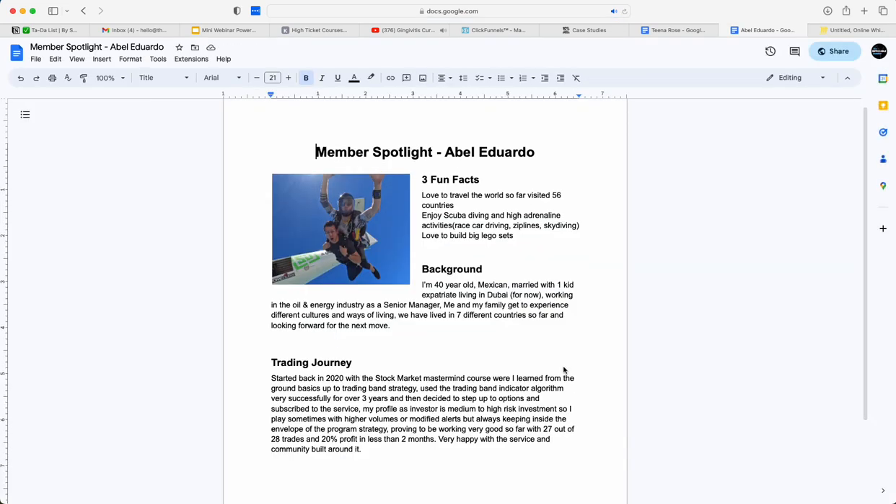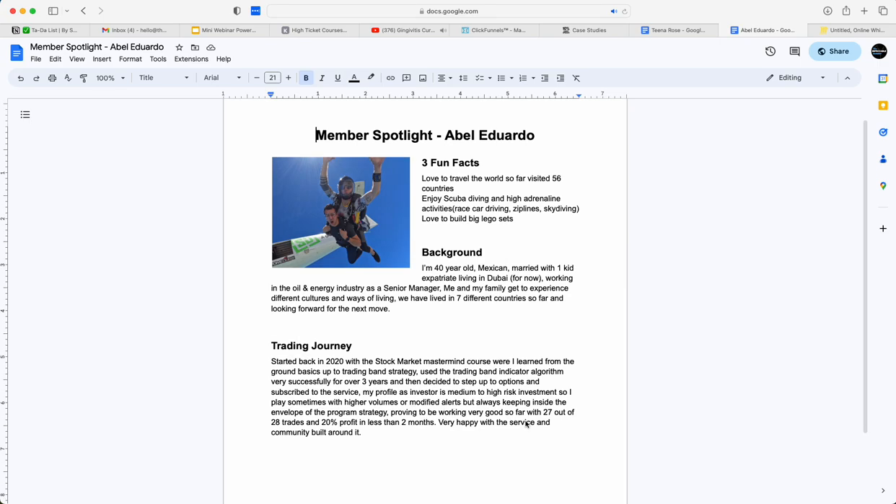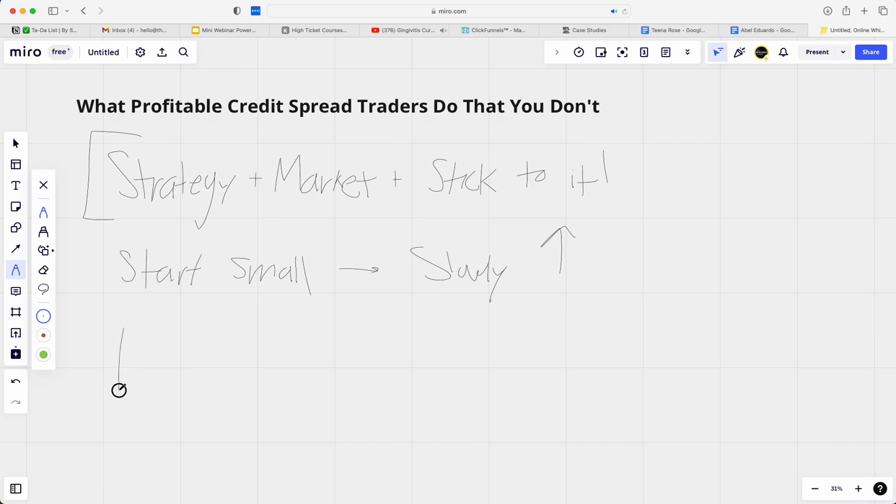Another story I love is Abel. He has done 27 out of 28 trades as winners. What I like about his profile is he knows himself as a medium to high risk investor and he loves doing higher volumes. What we learn from Abel is: know yourself. If you are someone who does not like high risk and won't be putting on as many trades as Abel does, know yourself and put on trades accordingly. Know yourself and trade that way.